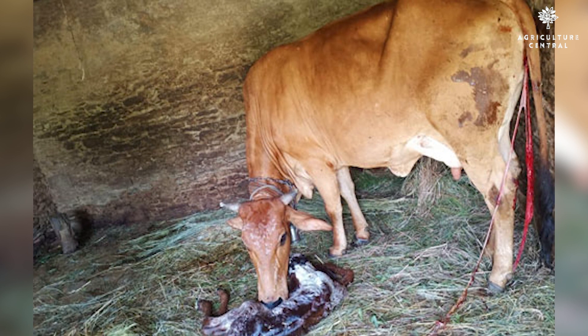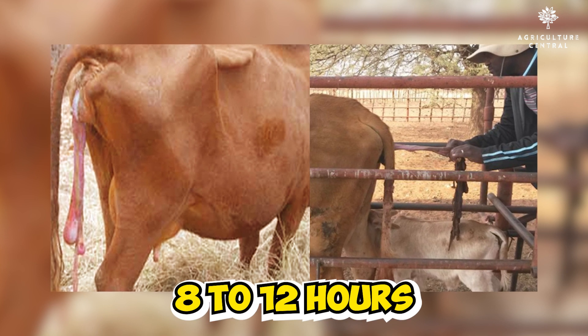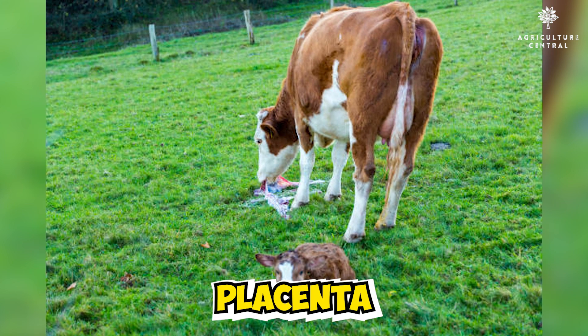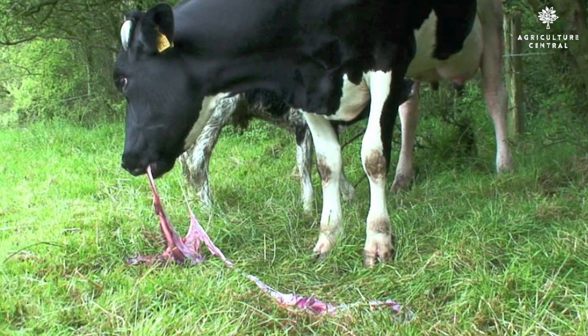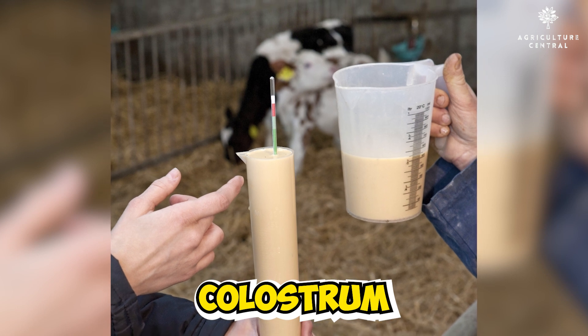The placenta is generally expelled within a few hours of delivery. If it does not expel within 8-12 hours, it is important to consult a veterinarian. The cow should be prevented from consuming the placenta, and proper disposal of the expelled placenta is necessary. The first milk secreted after parturition, called colostrum, is crucial for the calf's health.